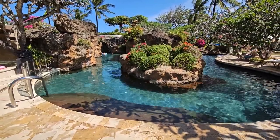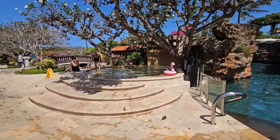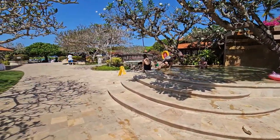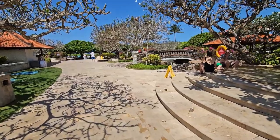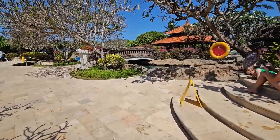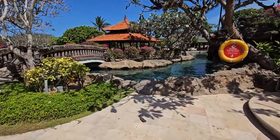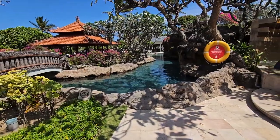This is the main pool, and this is the toddler's section. Now I'm walking towards — it looks really nice. It's a pretty big pool and cascading.